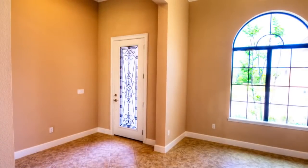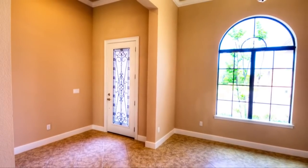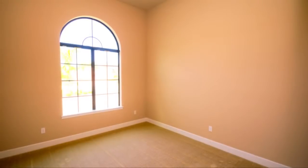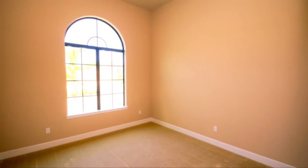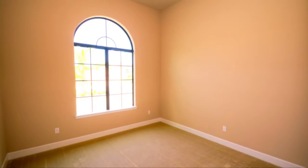Enter this spacious three-bedroom, two-bath plan through the beautiful covered entryway and into the welcoming foyer and a formal dining room. You'll pass the private study in a tranquil section of the home, making it the perfect place to work or study.